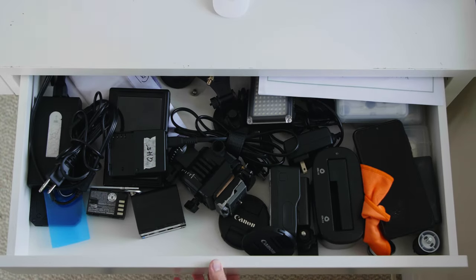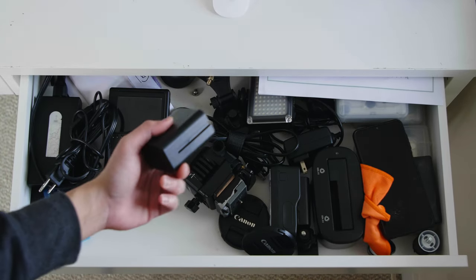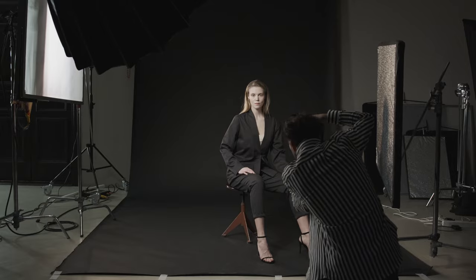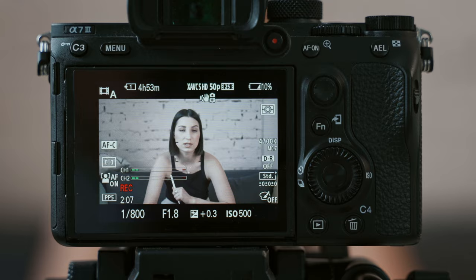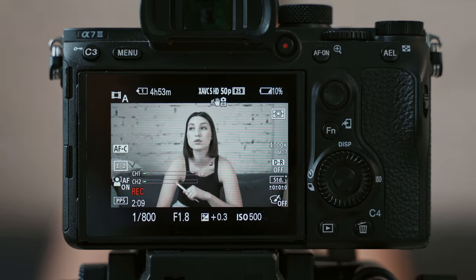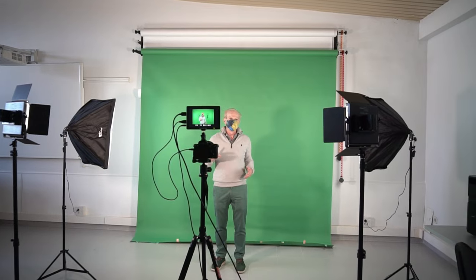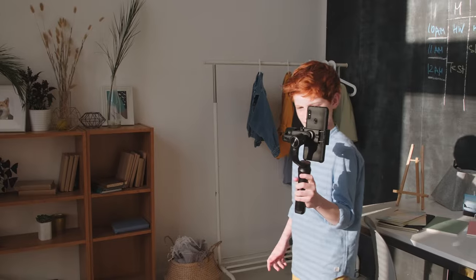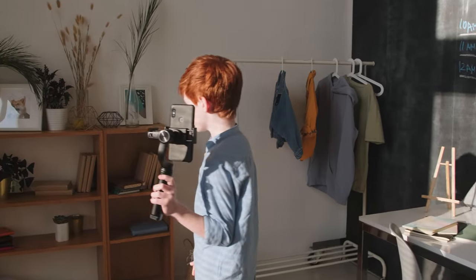Having the perfect gear and accessories can be truly beneficial to any content creators out there. It'll make us create a better result or tell a better story of whatever we're trying to capture. The perfect gimbal, the perfect tripod, the perfect camera, the perfect filter. But is the gear that you want or thought was perfect actually the right gear for you?